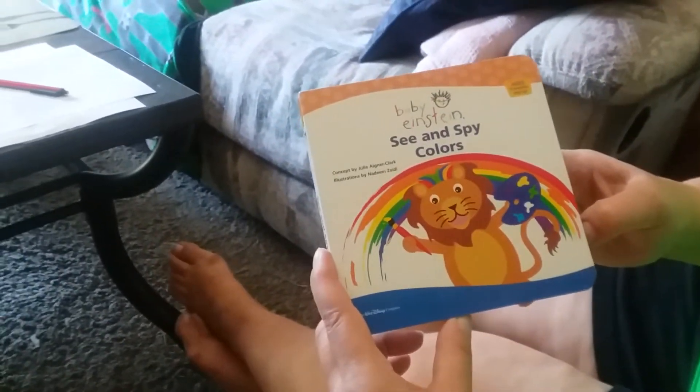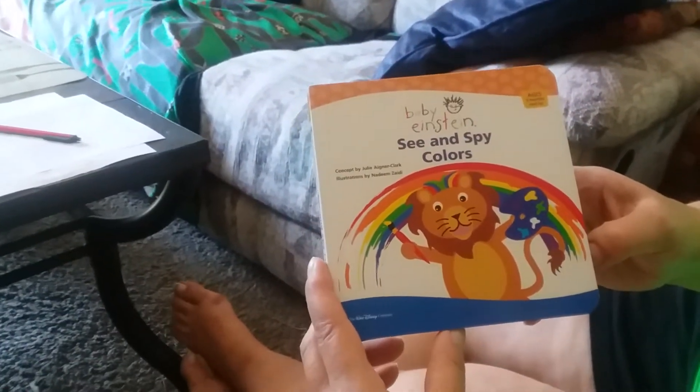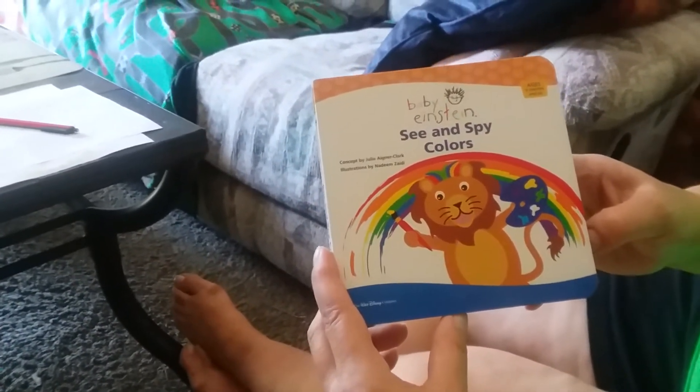Hi everyone, it's Mom and Aiden, and today we're going to read a book. It's called Baby Einstein's Sea and Spy Colors. Ready?